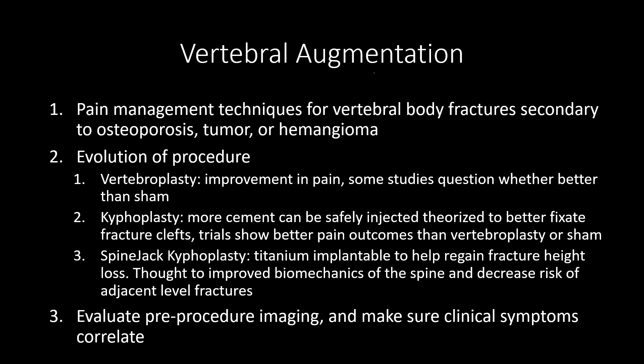Just like everything else, we need to evaluate pre-procedure imaging and make sure the clinical symptoms correlate. If imaging shows an L1 fracture but the palpable pain is to the side of the vertebrae and going down the leg, that's not fracture pain — that's nerve pain or muscle pain — and doing this procedure is not going to help.